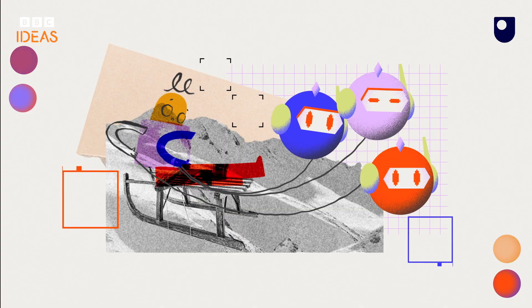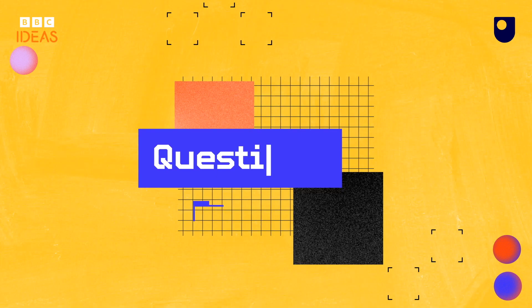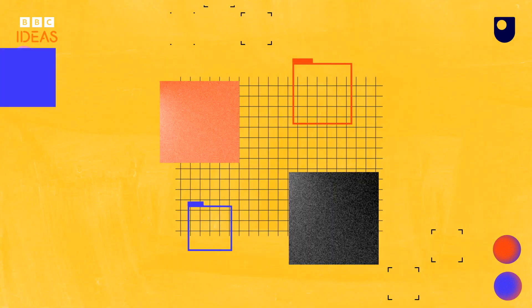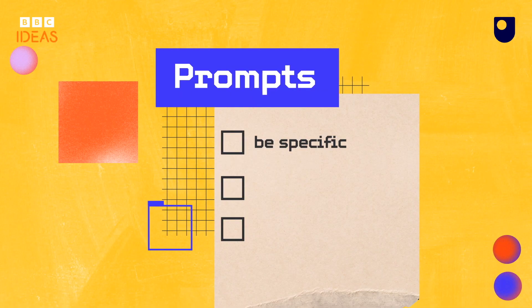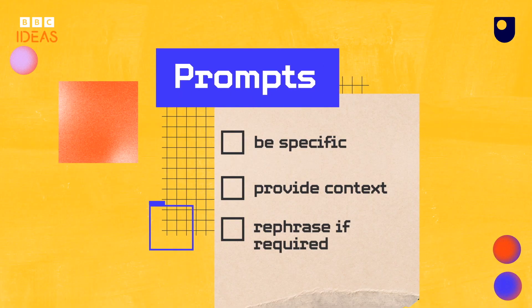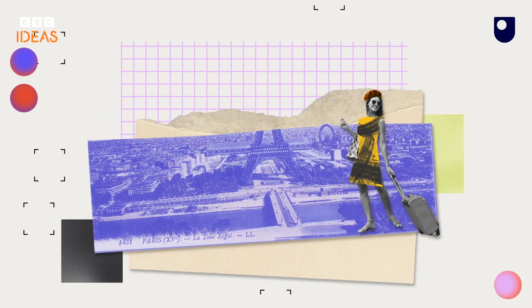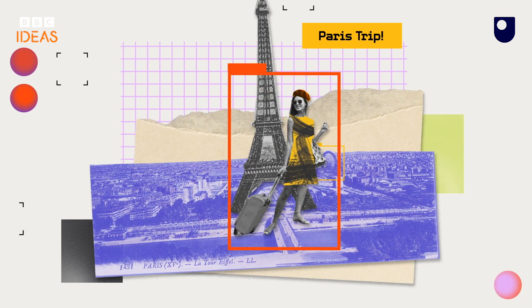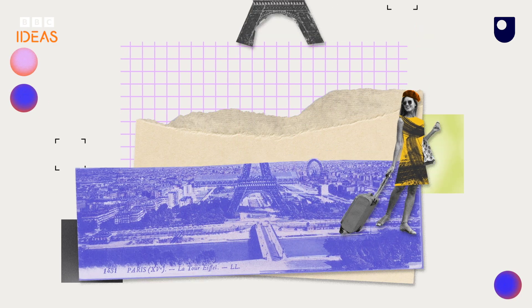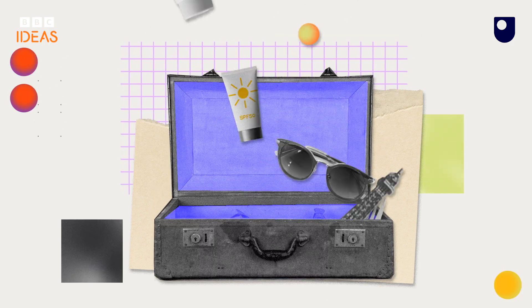Those are the watch-outs, but when you do use it, how can you get the most out of it? Asking questions — also known as prompts — in the right way really matters. Be specific, provide context, and be prepared to start again and rephrase if you want a better response. For example, 'Suggest a packing list for a weekend in Paris in June which includes formal and casual clothing appropriate for a 30-year-old British woman' should get you a much more useful answer than 'What do I need for visiting Paris?'